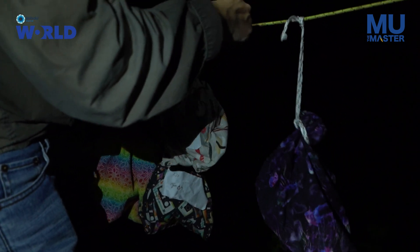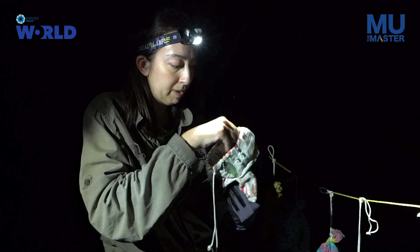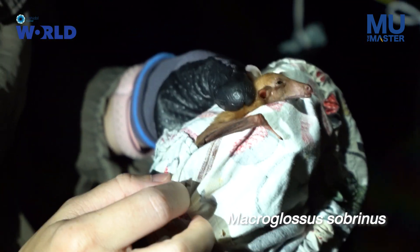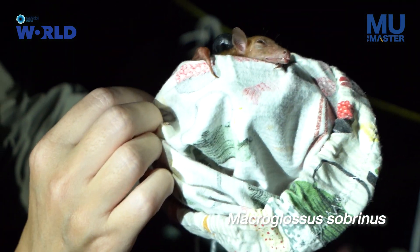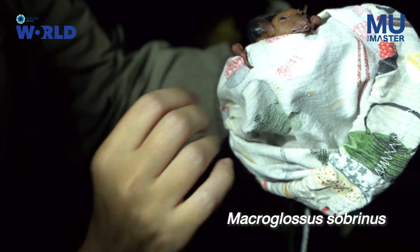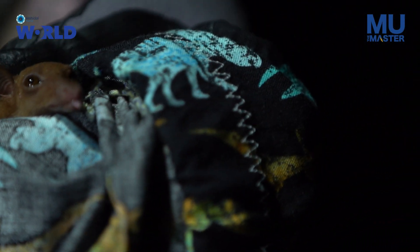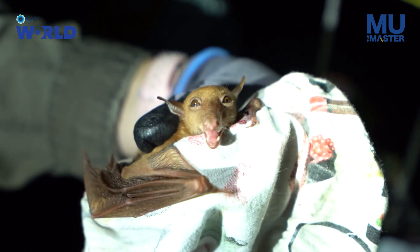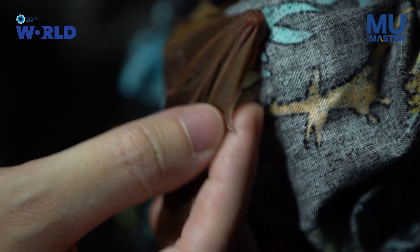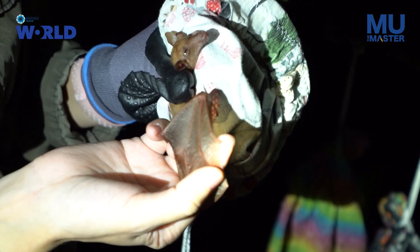This is another nectar bat — Macroglossus sabrinus, Thai name Kakao na yaoyai. This one is a specialist on banana flowers. It has a very long snout, a very long muzzle, and a very long tongue — you can see the tip of the tongue sticking out. It has very tiny but very sharp teeth. This one has a claw on its second digit, which is normal among most bats in this family.